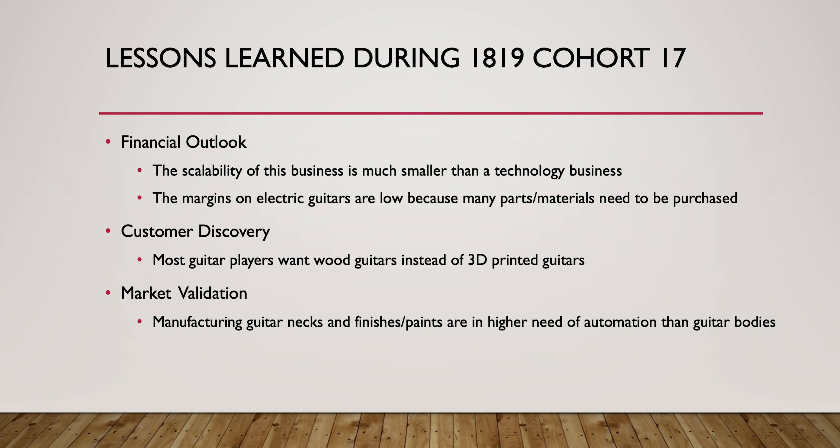The biggest lesson learned is that I come from a software engineering background, so I haven't really done 3D printing before this. I learned that 3D printing something and then adding electronics and hardware to it is not very scalable and it's very costly. It's a lot more scalable to just write software, and there are a lot bigger margins.